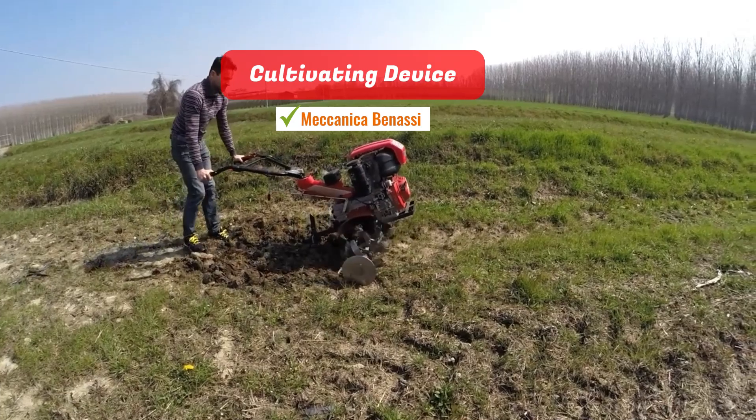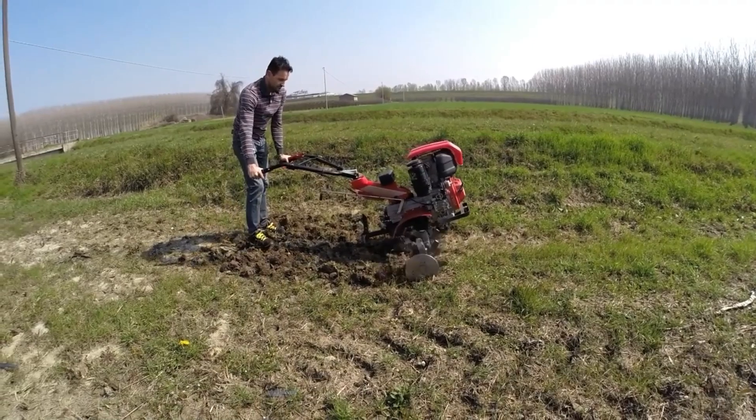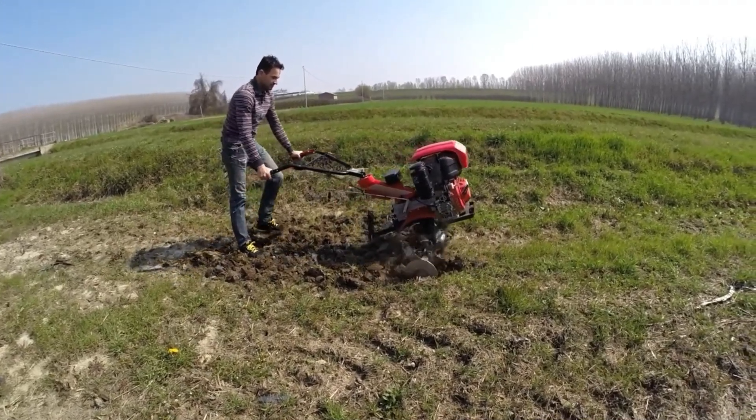Contributing device. Despite initial appearances, this effective cultivating machine is remarkably simple to operate. It does an excellent job of hoeing the soil.